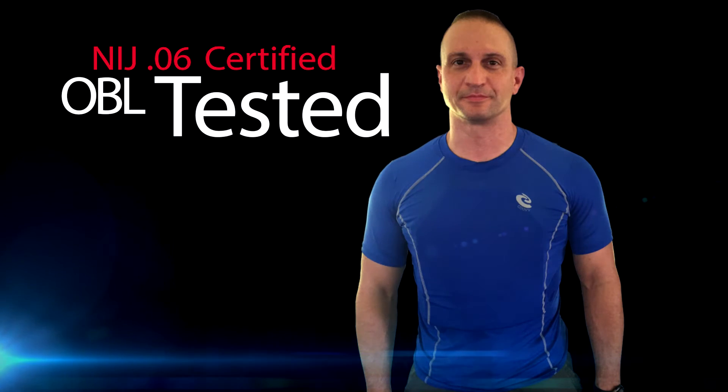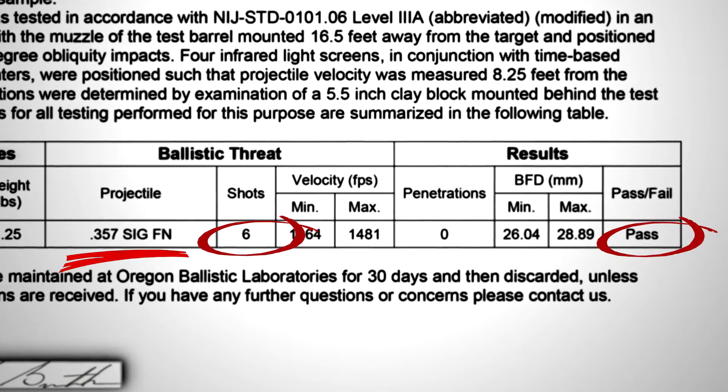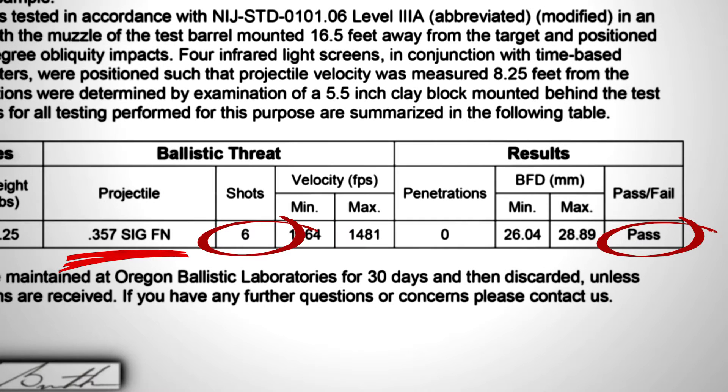The armor comes with NIJ accredited lab reports. And although NIJ requires BFD to be under 44mm, ours is a very low 28mm after 6 shots — lowest in its class.